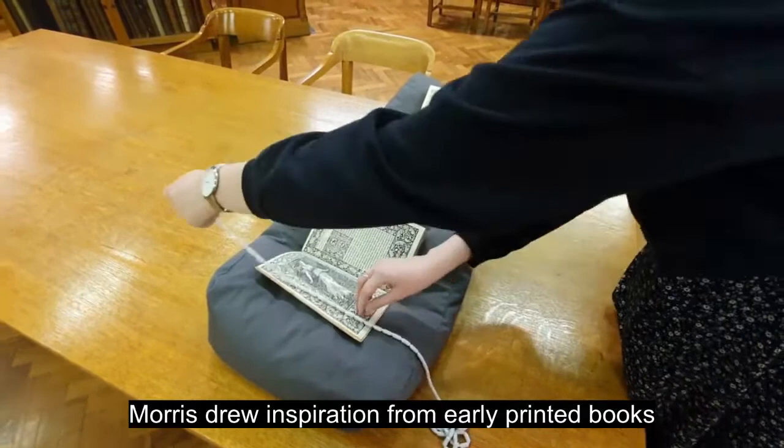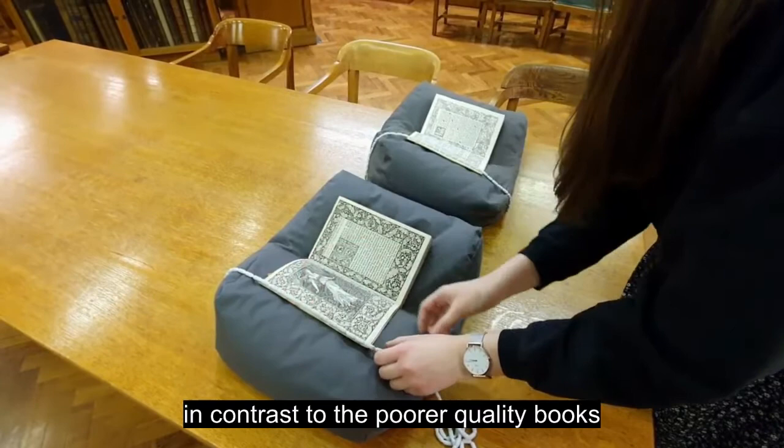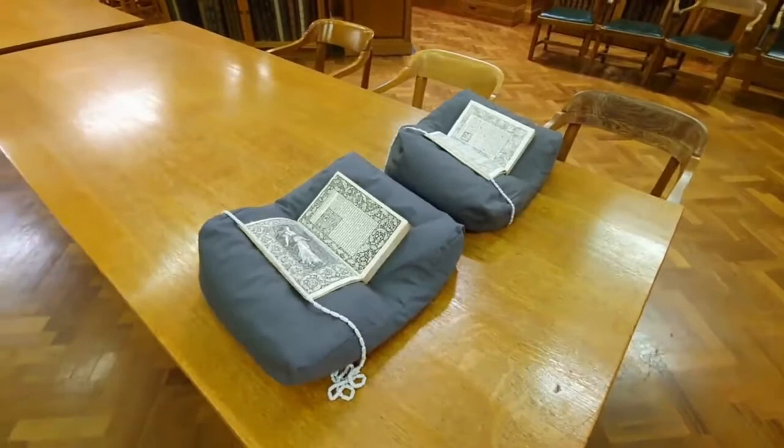Morris drew inspiration from early printed books from the 15th century and wanted to use high quality materials and hand printing methods, in contrast to the poorer quality books that were being printed by mechanised presses at the end of the 19th century. Every detail, from materials to design, was considered to create harmony between all the elements.